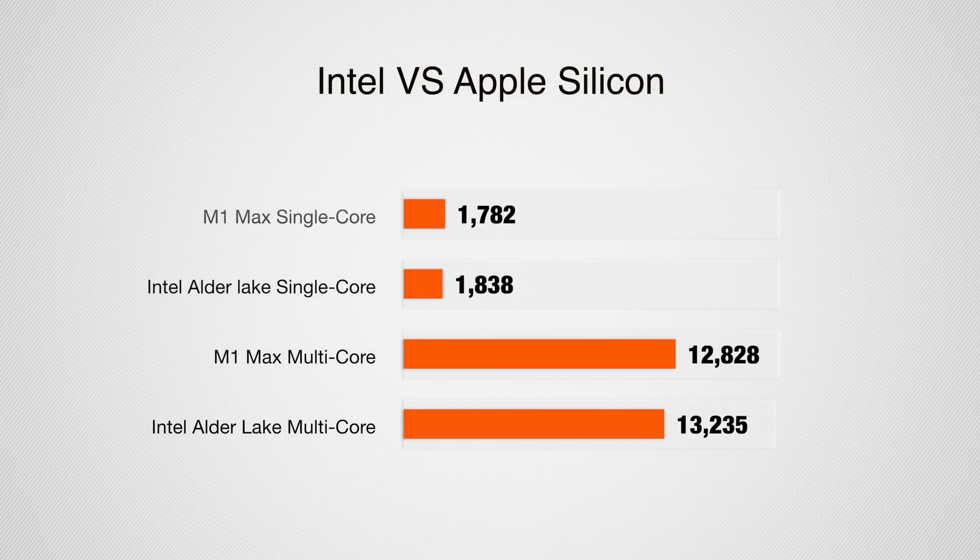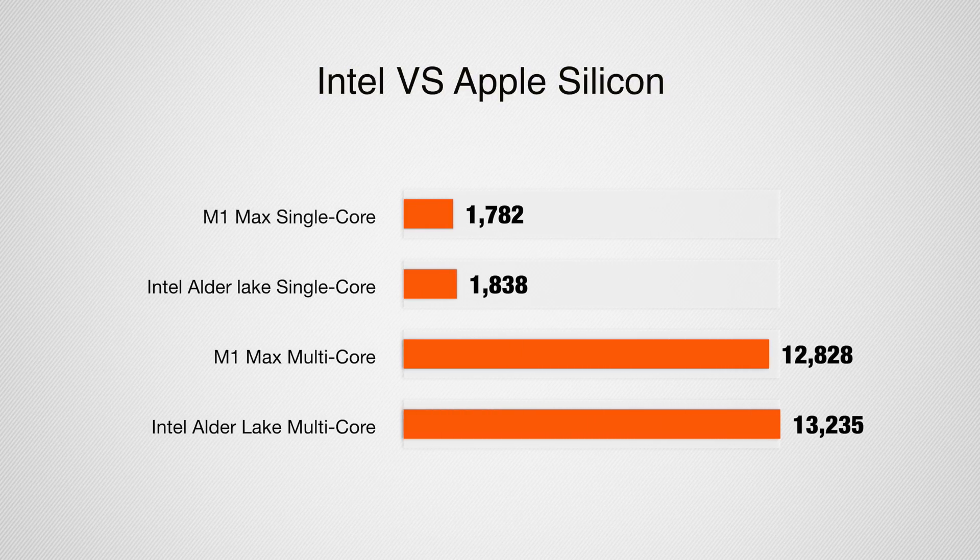Geekbench is cross-platform between Mac and Windows. Even though they did run a compute graphics benchmark on that PC, they were testing the discrete GPU. We're looking at integrated GPUs here, so it just does not matter as much in what we're talking about. On my MacBook Pro with Apple's M1 Max processor, I get a single-core score of around 1782 and a multi-core score of 12828.